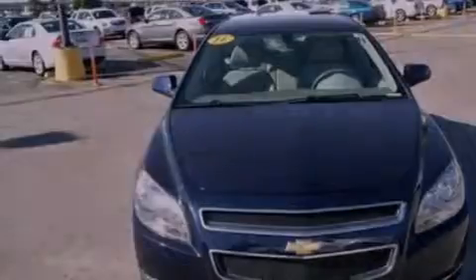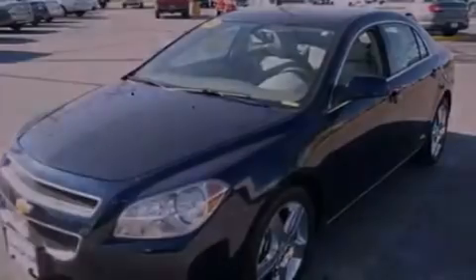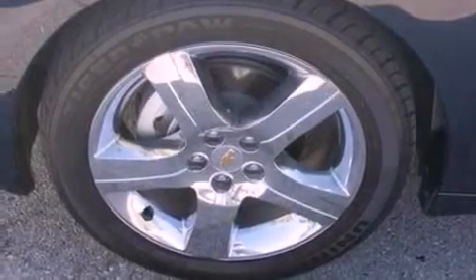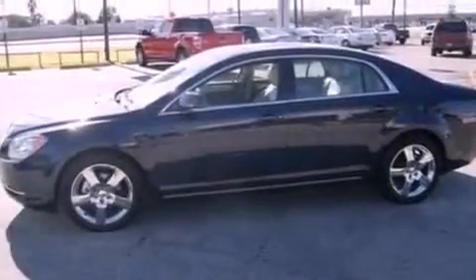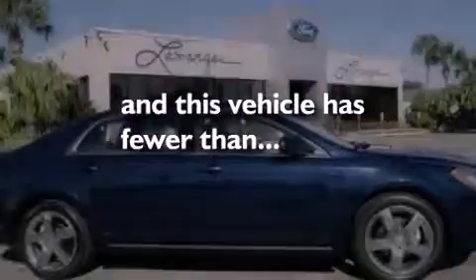Its top features include heated seats, air conditioning, cruise control, a six-speaker audio system, leather seats, a multi-link rear suspension, 17-inch wheels, a low tire pressure indicator, full power accessories, and this vehicle has less than 34,000 miles.